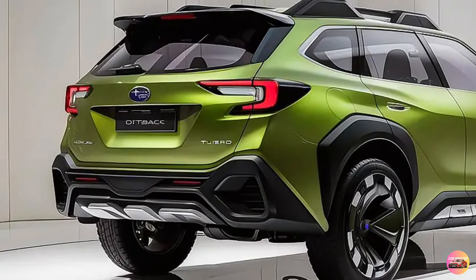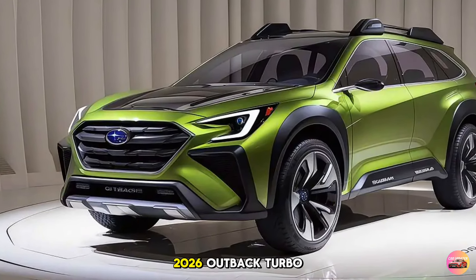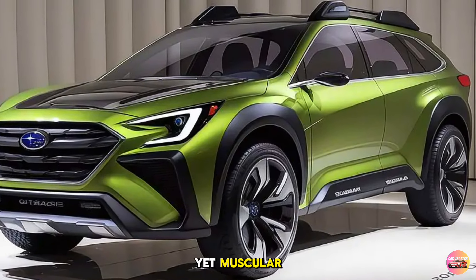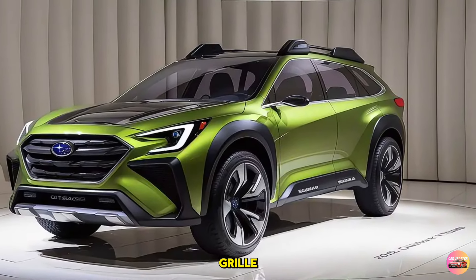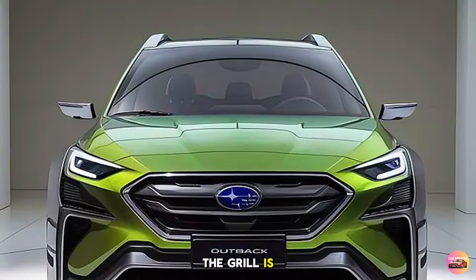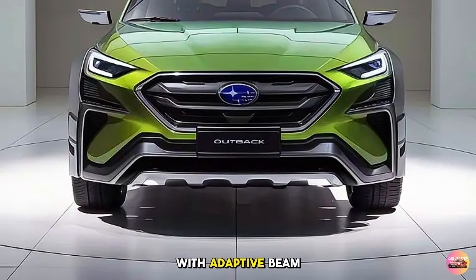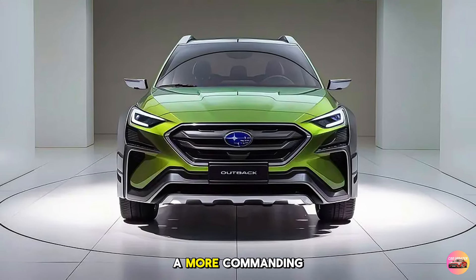Let's get started with exterior design. The 2026 Outback Turbo continues to build on Subaru's rugged design language while incorporating modern touches that make it more refined yet muscular. Subaru has given the Outback Turbo a more aggressive stance with bold lines and a wider grille. The front fascia is one of the first things that catch your eye — the grille is more prominent with black mesh detailing that adds a sporty flair. Flanking the grille are Subaru's new LED headlights with adaptive beam technology, which enhance visibility and give the Outback Turbo a more commanding road presence.